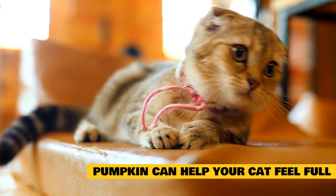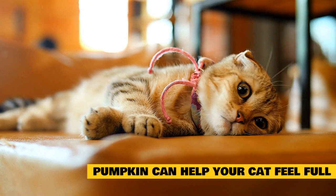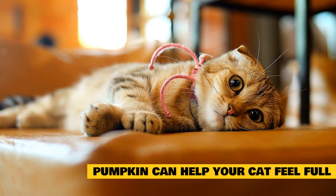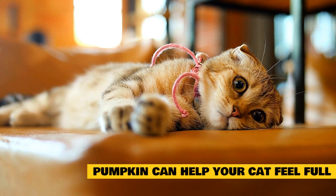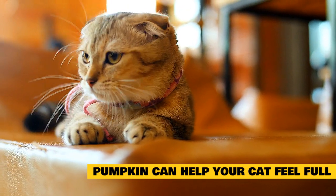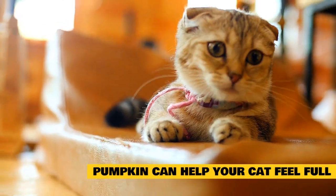Pumpkin can help your cat feel full. All that fiber in pumpkin makes your cat's food bulkier, and that means he feels fuller after he eats. This can be helpful for an overweight cat who needs to lose weight. Adding some pumpkin to your cat's meal means he gets plenty of nutrition and can help satisfy his appetite so he doesn't feel the need to overeat or beg after his meal.